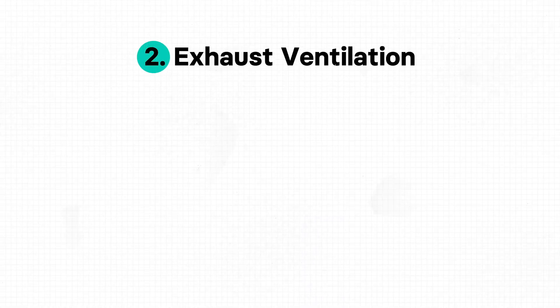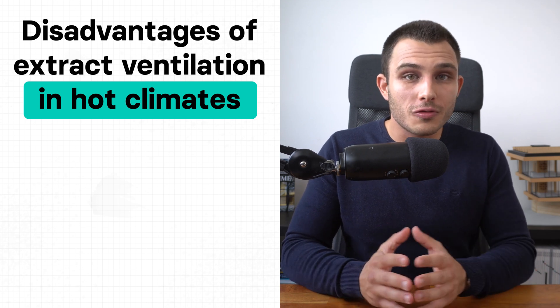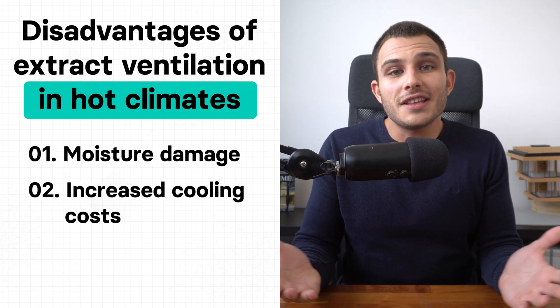The second type is exhaust ventilation systems, which focus on removing stale air from the building. They're often used to extract stale air from specific areas where pollutants or moisture may be generated, like bathrooms and kitchens, improving indoor air quality. However, in this process we extract air but don't actively supply it, so air enters uncontrolled through cracks, leaks, and vents in the building envelope — just like with natural ventilation. This air could come from spaces where there is mold or other pollutants. Exhaust ventilation systems are even more harmful in warmer and humid climates because moisture is not removed from the air before it enters the home, increasing the risk of moisture damage while raising cooling costs.